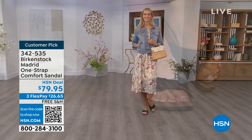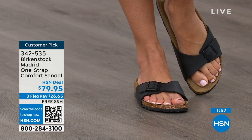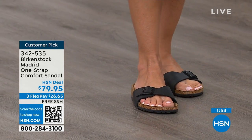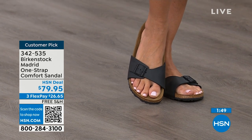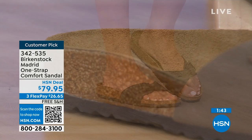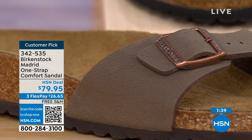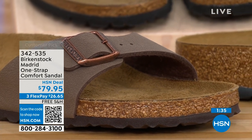That suede footbed liner — that is where the magic happens. The more you wear this, the more comfortable it becomes. Over time it molds to your foot and leaves your footprint embedded in that suede. It's like magic. People don't just like Birkenstock — they love Birkenstock. They fall in love with this brand because it is so comfortable due to the health and wellness benefits, and because it's so cute.